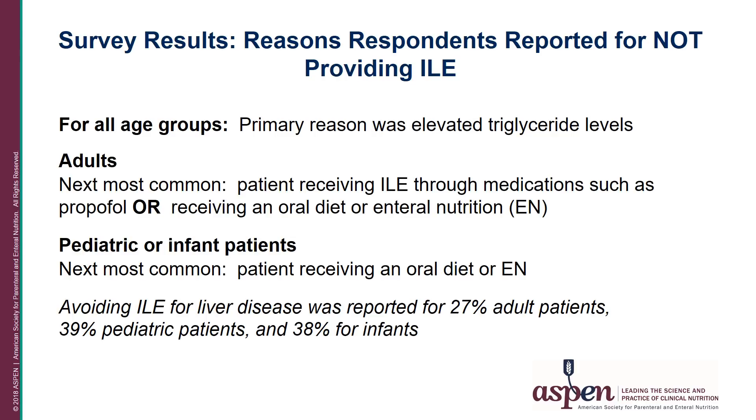The primary reason for not providing IV lipids in all three age categories was an elevated triglyceride level, with responses ranging from 63 to 69 percent. The next most common reason in adult patients was that patients were receiving lipids through medications like propofol, followed by patients receiving enteral or oral diet. For pediatrics and infants, the next most common reason was the patient receiving enteral or oral diet. Avoiding IV lipids because of liver disease was listed for 27 percent of respondents caring for adults, 39 percent caring for pediatrics, and 38 percent caring for infants.